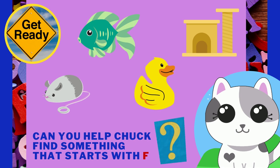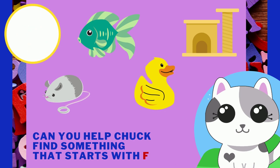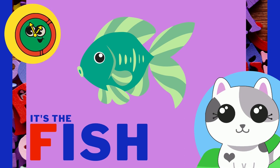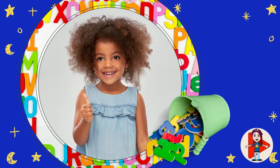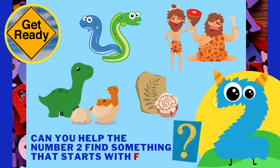Can you help Chuck find something that starts with the letter F? I'm sure you see which one it is! Yell it out when you do! It's the fish! F, F, fish! I love fish! This is such a fun game we're playing!